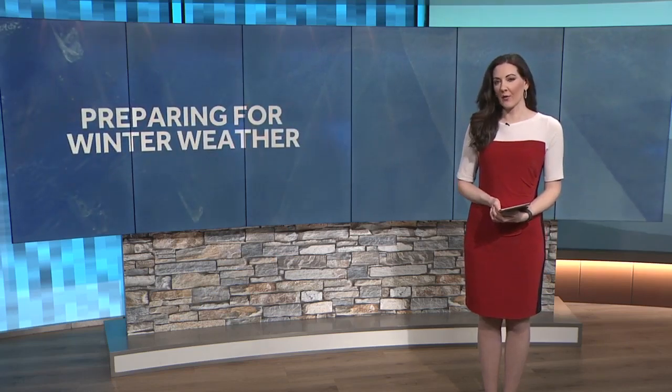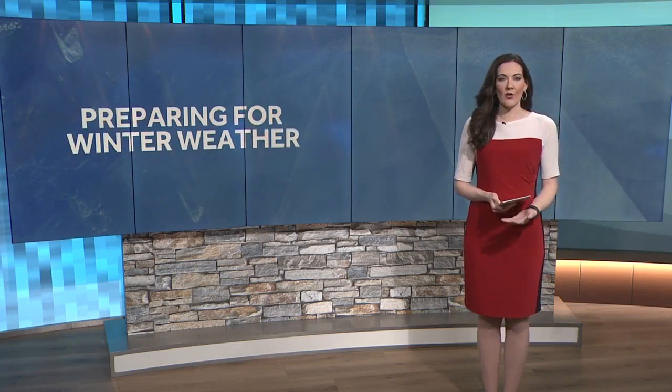It's winter weather preparedness week here in North Carolina, and that's when we're all encouraged to get ready for possible wintry weather in the coming months. One way to do that is to winterize your car. I went to Twin City Automotive today to make sure we all know what we need to do to stay safe on the roads as the temperatures drop and the winter weather nears.